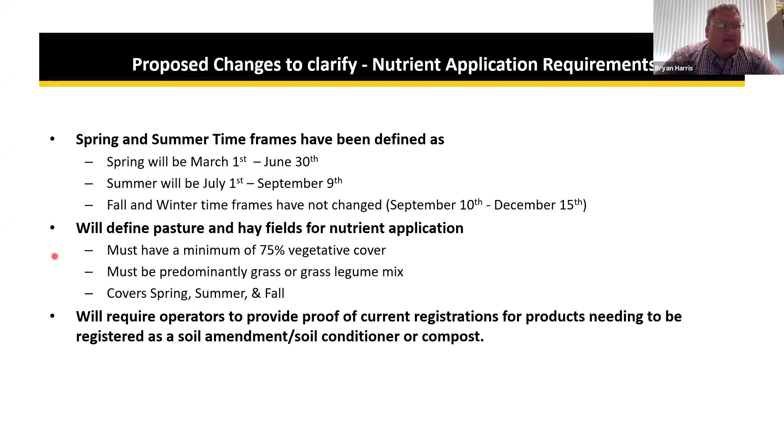Pastures and hay fields for nutrient application will be defined as needing a minimum of 75% vegetative cover, predominantly grass or grass legume mix. MDA is consulting with a forage specialist at the university on various pasture operation scenarios. The key is that nutrients are being applied for a crop to use, not on a weed patch. Also, proof of current registration is being required for products that need to be registered as soil amendments and conditioners.